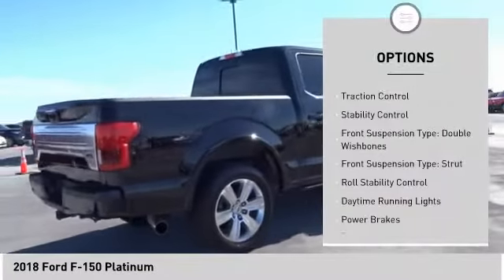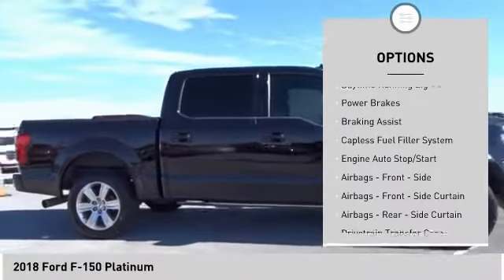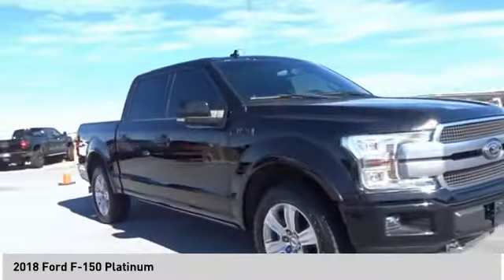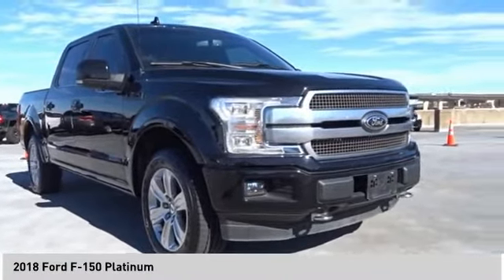Electronic parking brake. Traction control. Stability control. Front suspension type: double wishbones. Strut. Roll stability control. Daytime running lights. Power brakes. Braking assist. Capless fuel filler system.